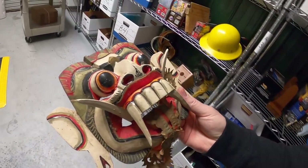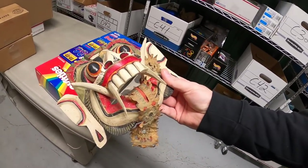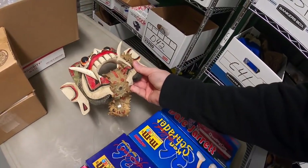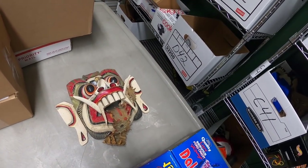Almost forgot — I had one sale outside of eBay. A viewer reached out via email wanting to buy this mask that was in that big box of stuff I bought. I sold it to him for $30 free shipping and that's going to a viewer named Andrew. Andrew, thank you for the business, I really appreciate it.